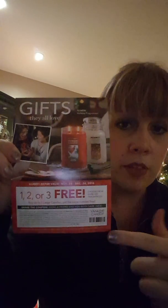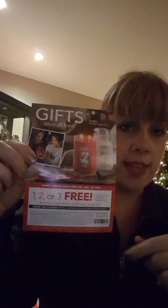They gave me another coupon — it starts November 24th through December 24th, and you buy two candles and get two candles for free. So that starts on the 24th of November. That's all I got for Yankee Candle, and now we'll move on to Bath and Body Works.